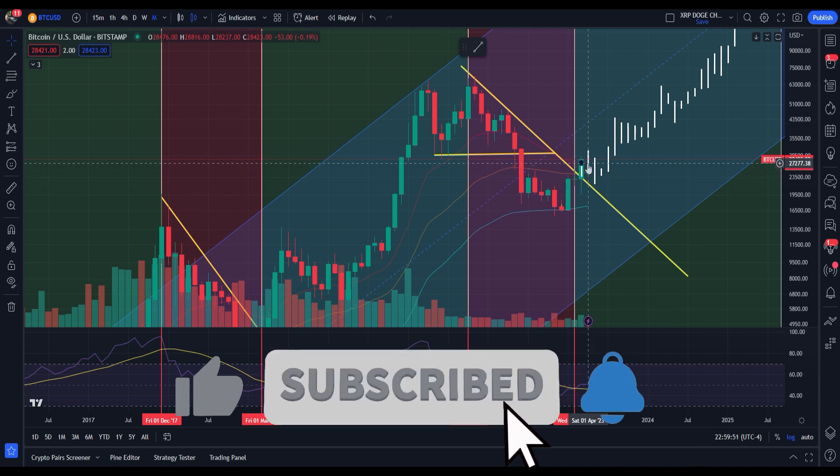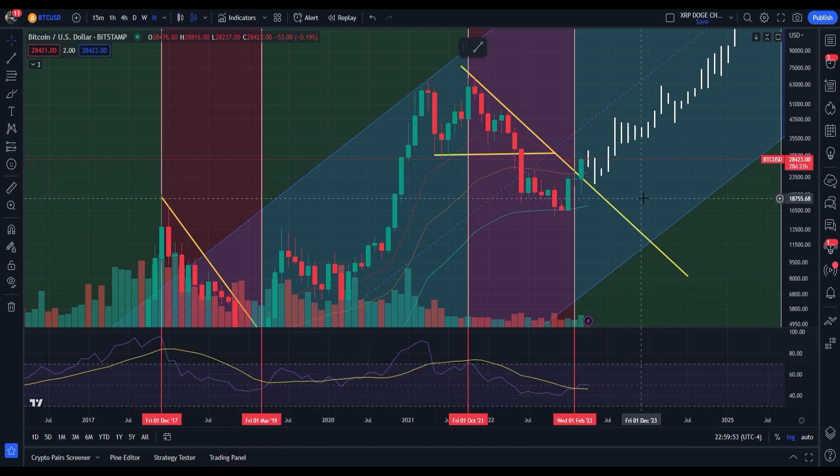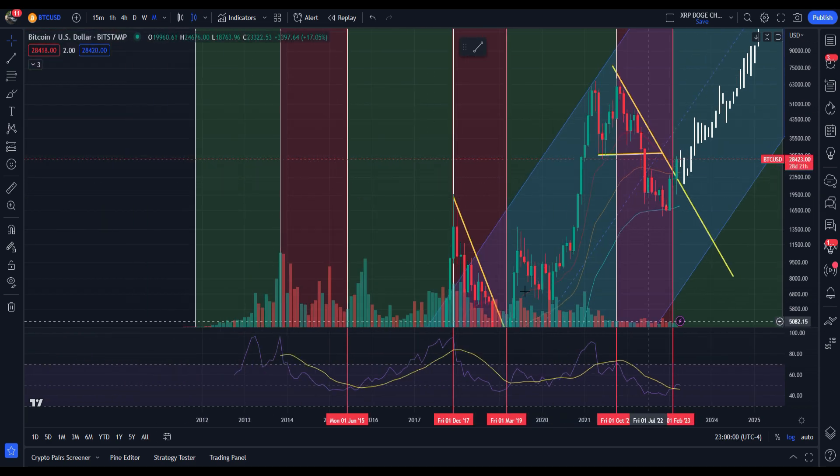As we can see, we're getting a nice close out of the downtrend and above the 20-day moving average. It's like clockwork. This big overall scheme is working out.